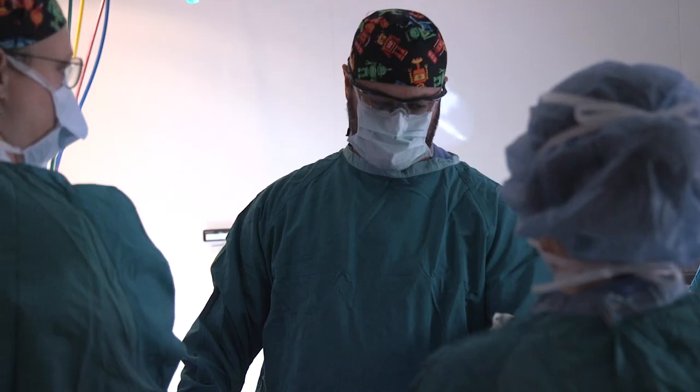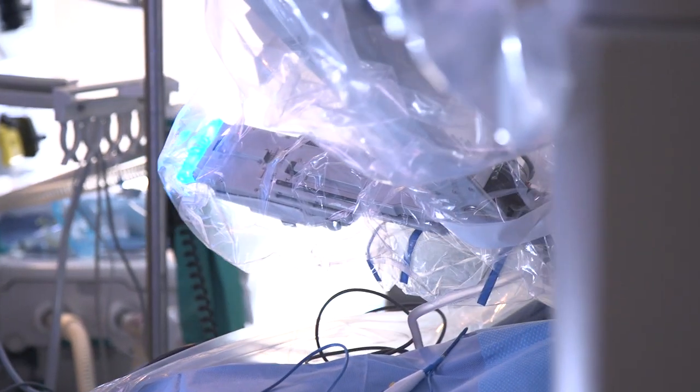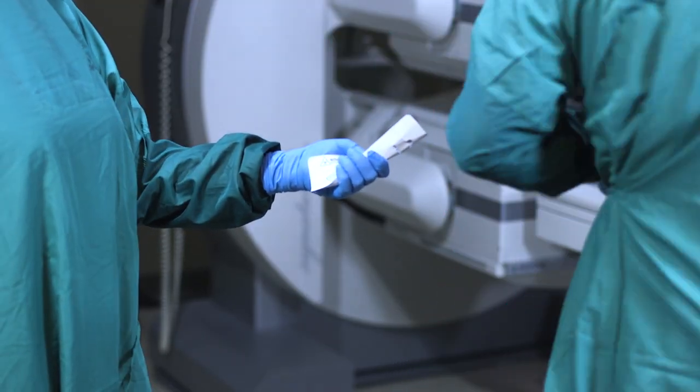At Harbin Clinic General Surgery, we strive to provide our patients with local, technologically advanced, cutting-edge surgical care. We're able to do that through the da Vinci robot system and through the LINX procedure.